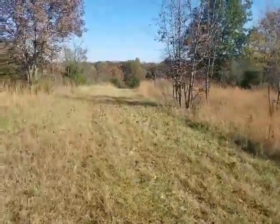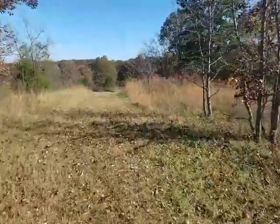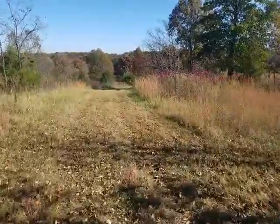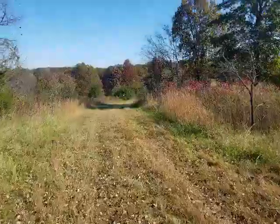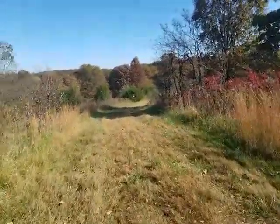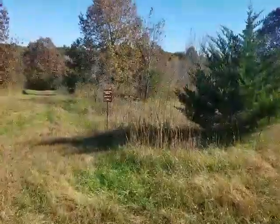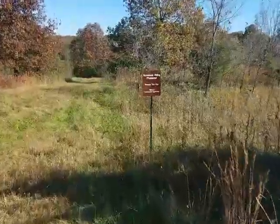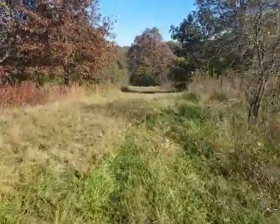We came up on the back side of the conservation area just to see what was back here. This is one of the horse trails we're on right now. I believe, if I'm not mistaken, there used to be a fairly good-sized pond back here — and yeah, there's a pond down here.